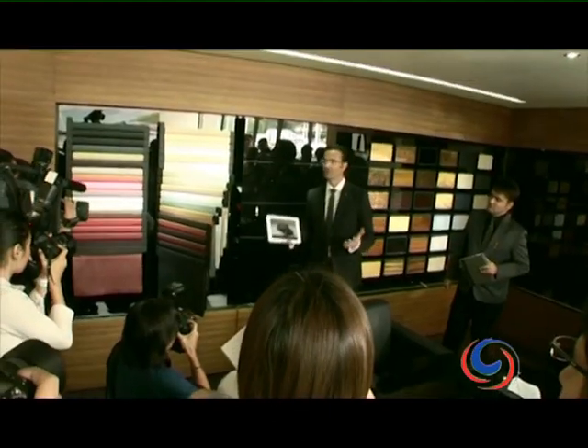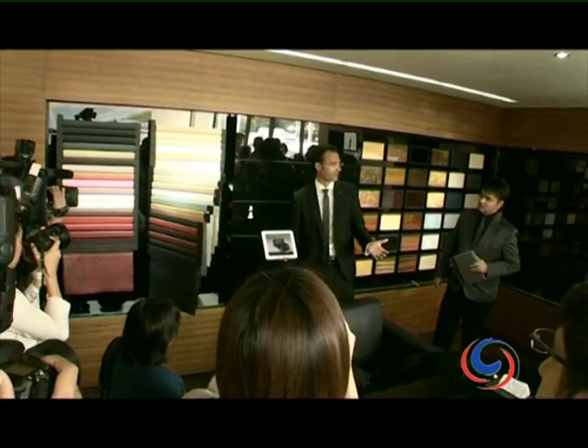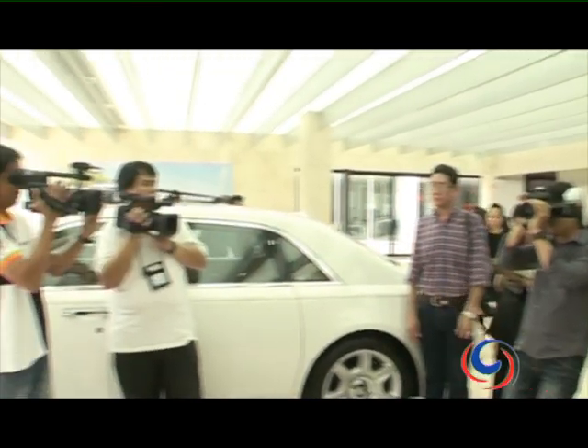You don't just buy a car, you commission your car. A gentleman who clearly enjoys his work is Herfre, general manager in charge of Asia's emerging markets.